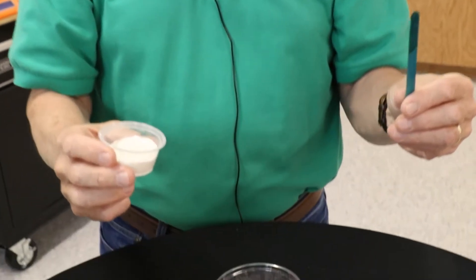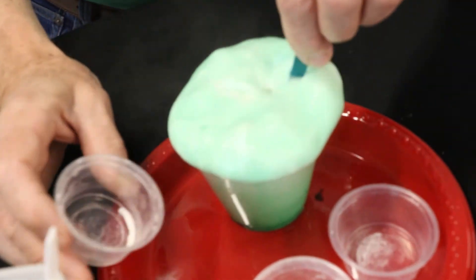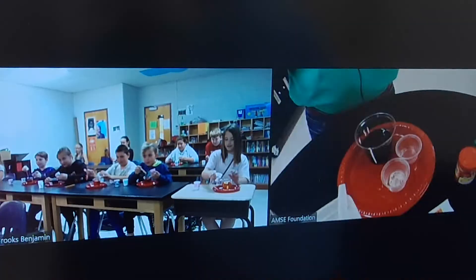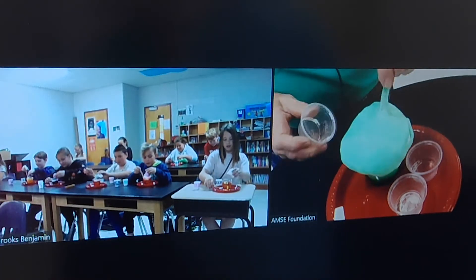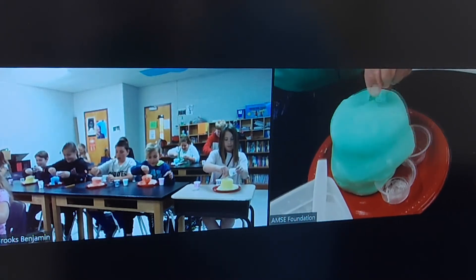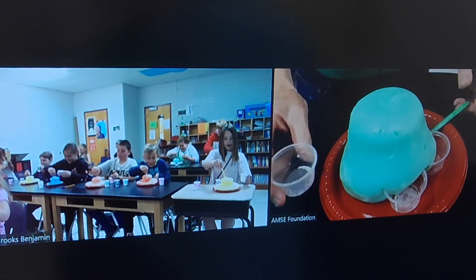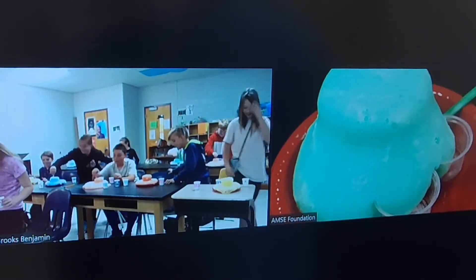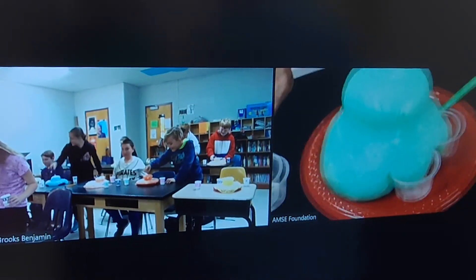Through hands-on experimentation, students had a chance to witness changes in these states and create some safe and fun chemical reactions. Dump and stir! Whoa! Pour and stir! Whoa! It's a volcano! Volcano, exactly! But this one... I like this! Look at that! Oh, look! All right, well done!